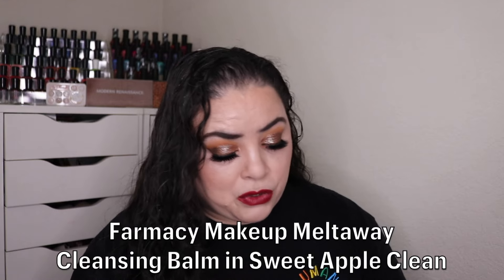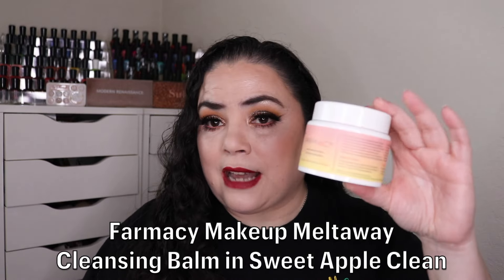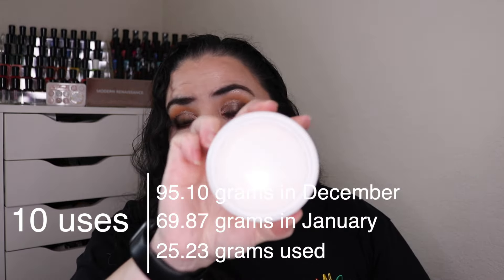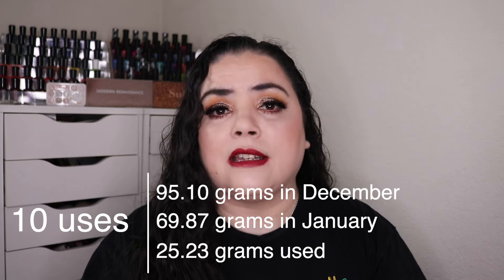Next is my Farmacy makeup melt-away cleansing balm in the shade Sweet Apple Clean. As of the last update I had used this 32 times; I used it 10 more times and this one is gone. I love the scent of this — it reminds me of the green Jolly Ranchers. The smell is amazing. So this is my first empty or goal met for this update.